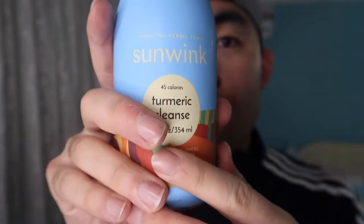Hey G-Squad, welcome back to an episode of Is It Worth It? For today's episode, we got this cool amazing product here in my hand.